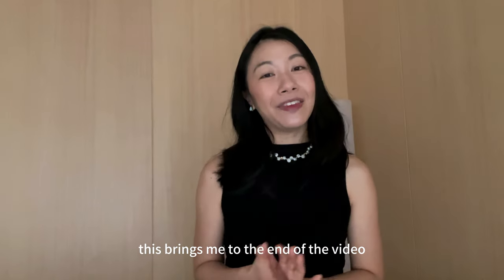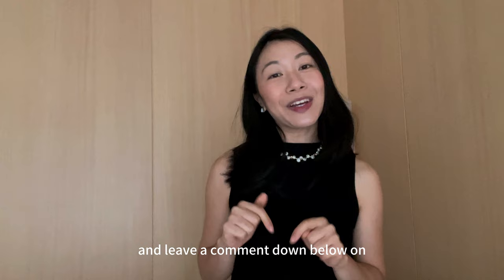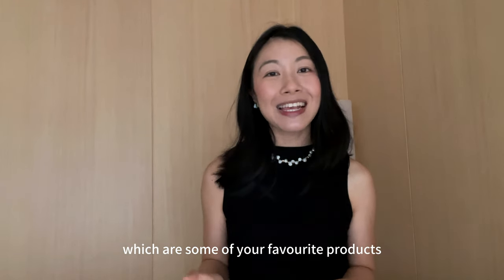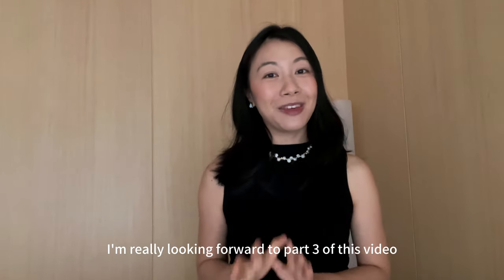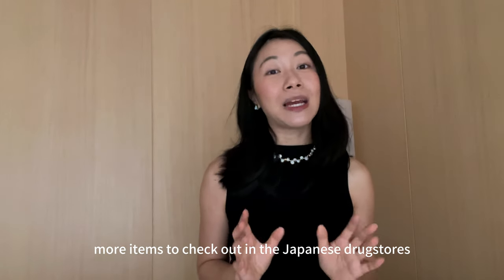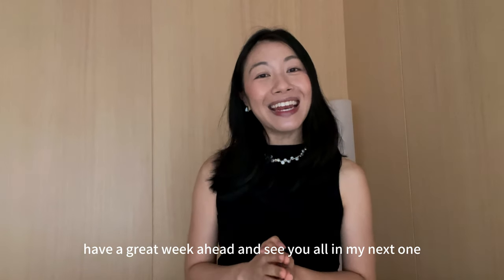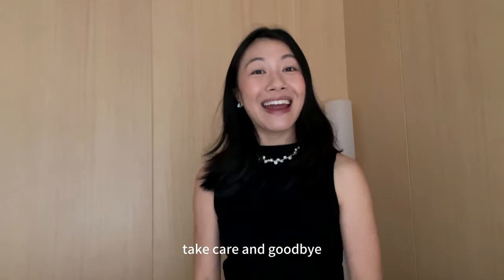That brings me to the end of the video — I hope you enjoyed it. Don't forget to like this video and leave a comment below on which are some of your favourite products. I'm really looking forward to doing part three of this video where I'll share more items to check out in Japanese drugstores. Thank you all again for watching. Have a great week ahead and see you all in my next one. Take care and goodbye.